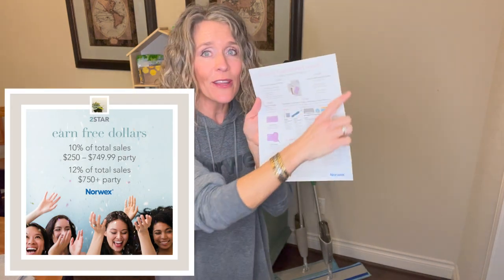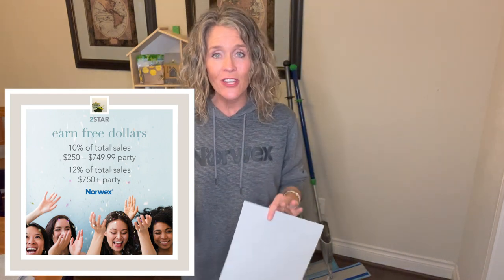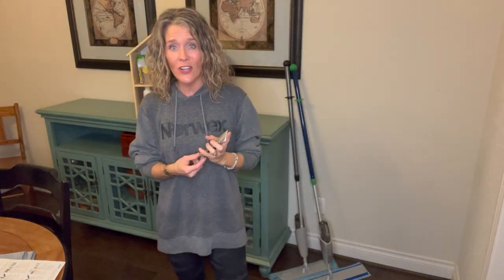Star number two gets a tiny corner on this page, but it is one of my favorite parts of our hosting plan — your host cash. What I love about the Norwex host program is when you earn it, you earn it free. Not half off this, 40% off that — just free. Your host cash you get to spend on whichever products you want. When you have $250 to $749.99 in sales, you get 10% of your total sales in host cash. So with a $550 party, you get $55 in host cash. Once you reach $750 and above, you get 12%. With a $1,000 party, you'd have $120 in Norwex host cash to spend on additional items.